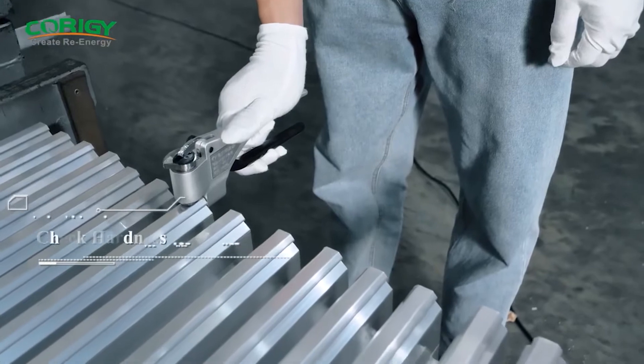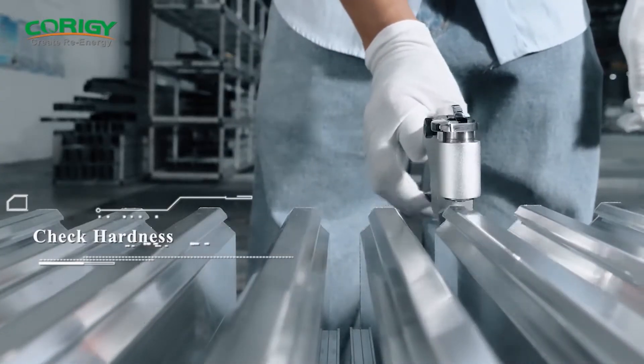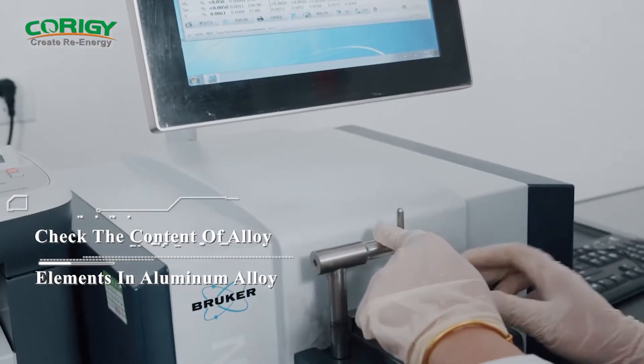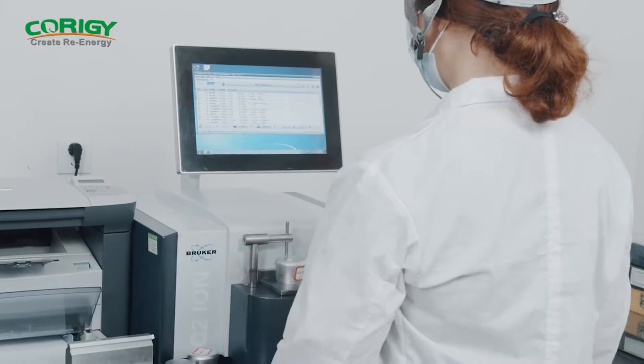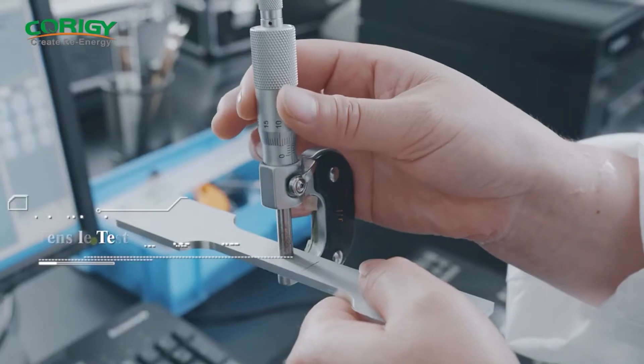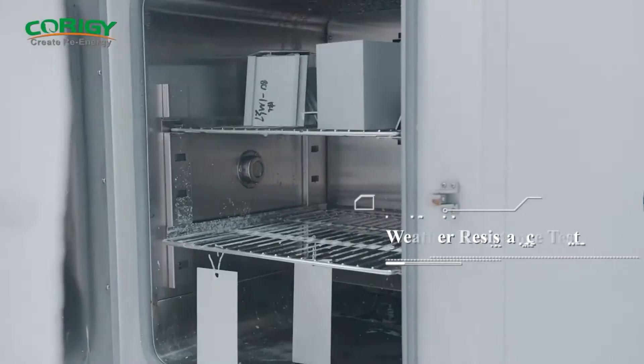Striving to produce high quality solutions, we subject all our products to rigorous tests such as material composition, wall thickness, hardness, and oxide film thickness tests, among others, using a range of advanced testing machines which include a Bruker spectrometer, quartz lamp aging, weathering, and tensile testing machines, and so on.